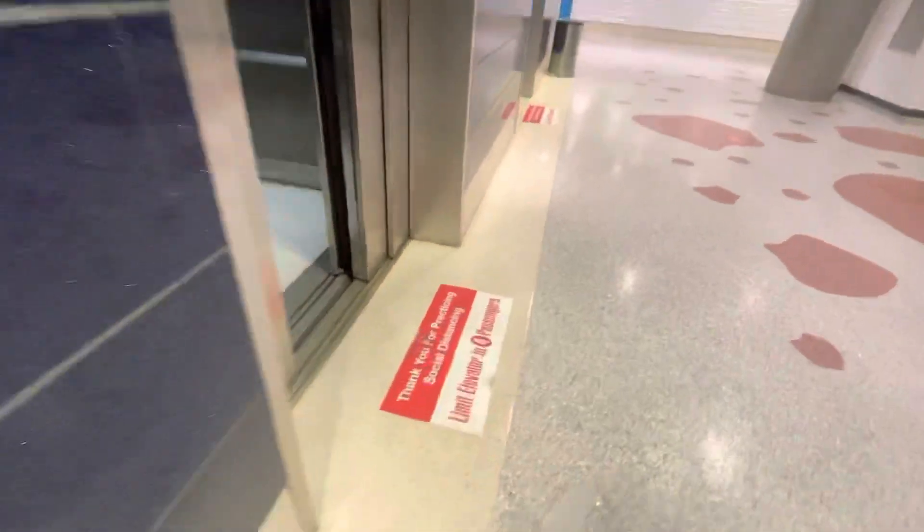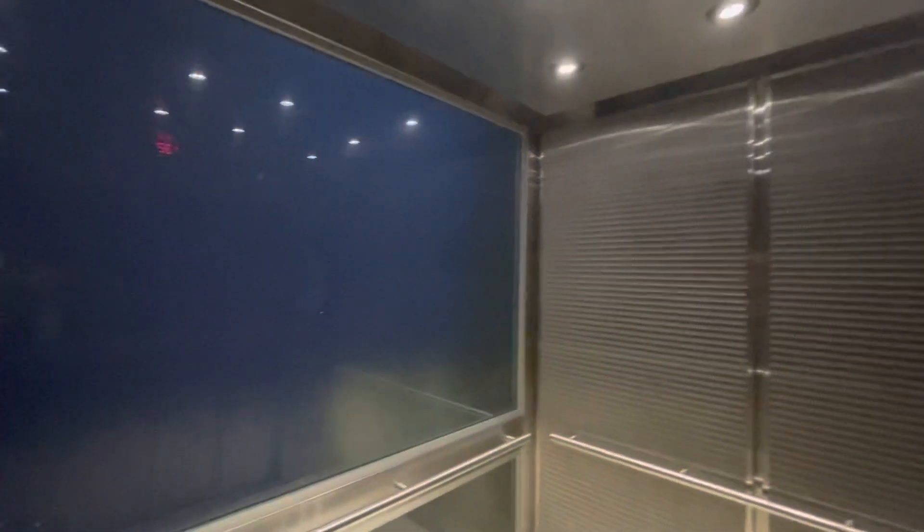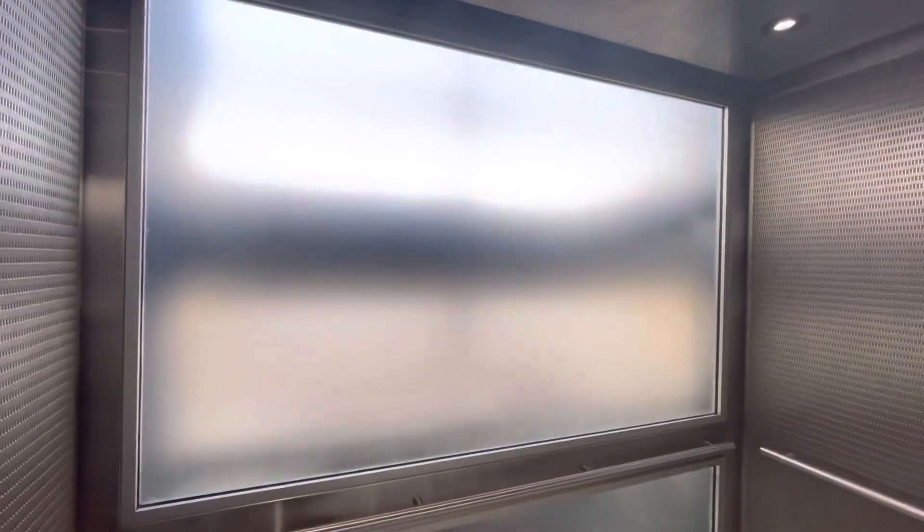These are some elevators at the Rental Car Center, Fort Lauderdale/Hollywood International Airport. There are some 500-series elevators here that are semi-glass. This is the East Bank. See, they're like glass but they're not glass.